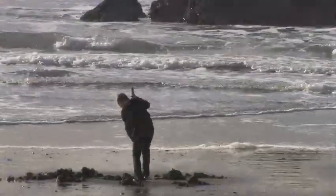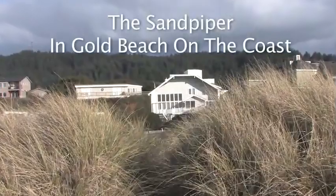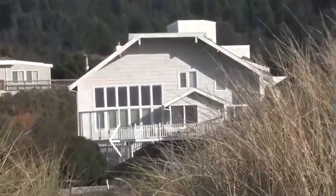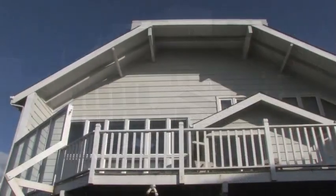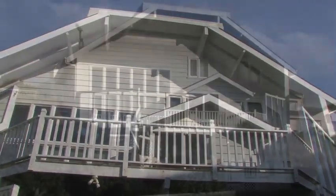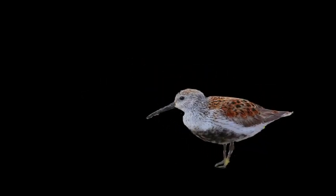Have you ever dreamed of that special vacation on the beach? Well here's your chance at the Sandpiper — a beautiful vacation home just steps from the beach, and your doorway to adventure in Gold Beach.